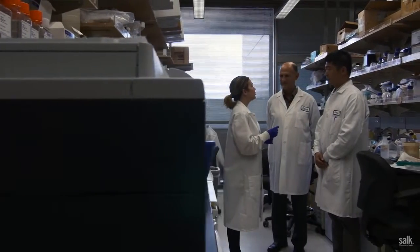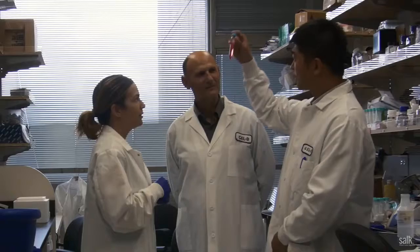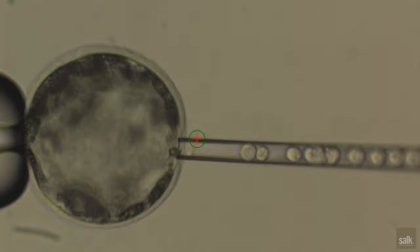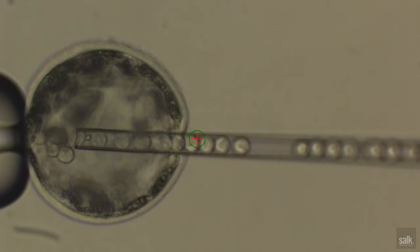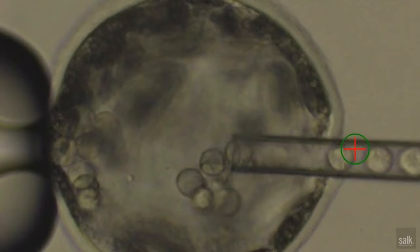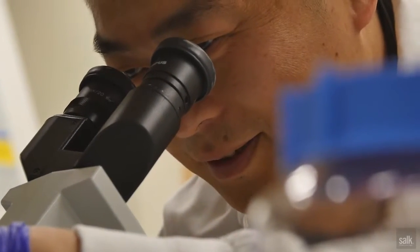This is something very exciting because for the first time we can see how human cells can grow inside an animal. The implications of these results are vast. The ultimate goal for this type of research is whether we can use this technology to generate human tissues and organs. But before we do that, we need to understand how human cells and pig cells interact during this process.